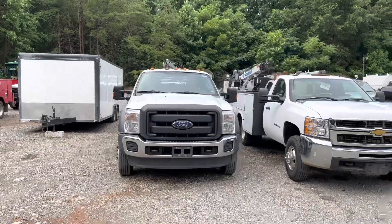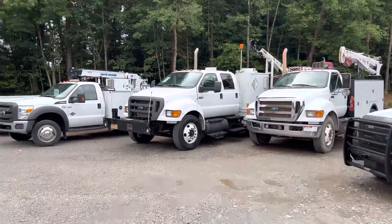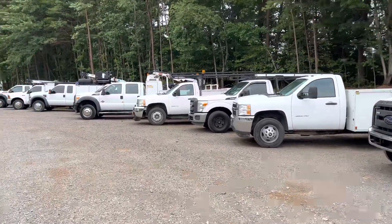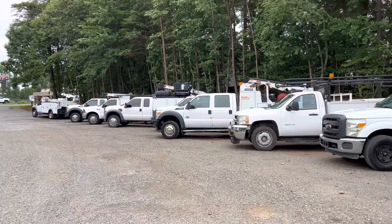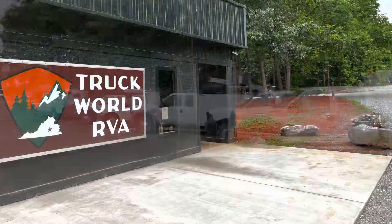That's about it — that's everything I'm working on right now that we have coming through. I always have more in transit as well. If you have any questions or are looking for something specific, let me know. This is Truck World RVA; my number is 804-716-8487. All I buy and sell are service trucks, so if you're looking for a service truck, give me a shout.